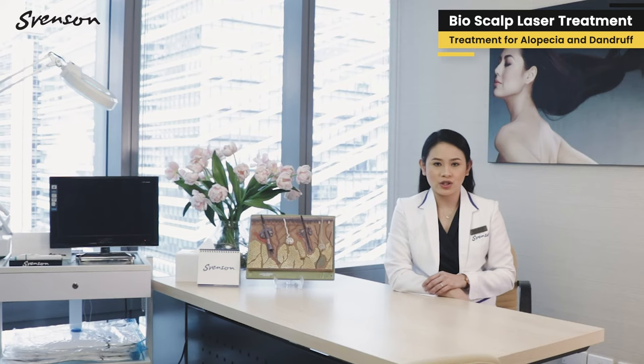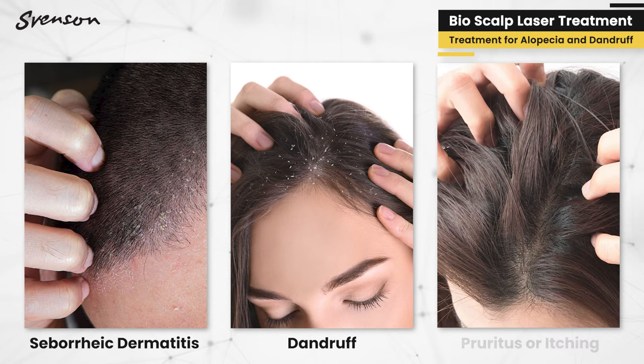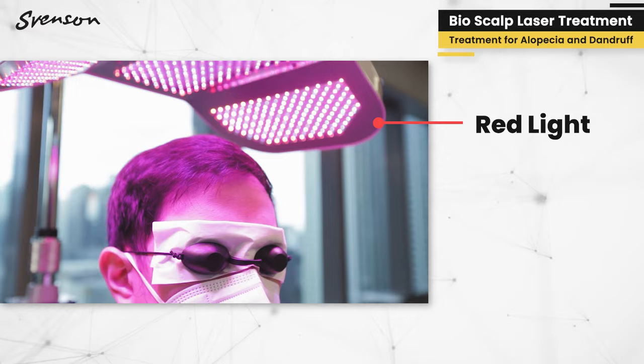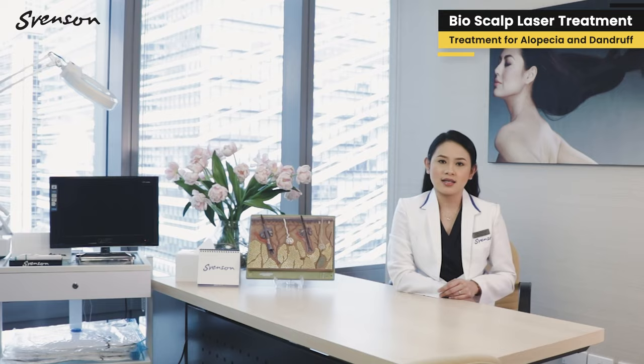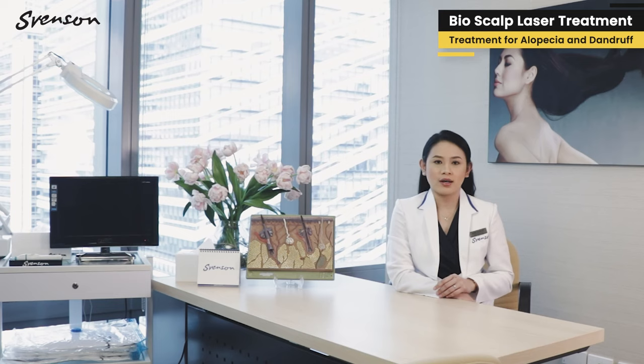The blue light is especially helpful for people suffering from seborrheic dermatitis, dandruff, or pruritus — commonly known as itching. The red light functions to regenerate cell activity in the scalp and helps promote hair growth. Mixing both red and blue light is efficient in terms of giving optimum results for hair growth.